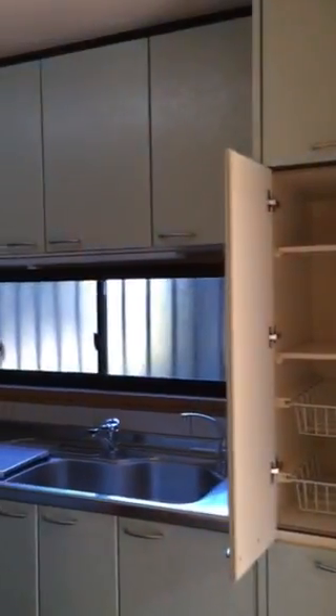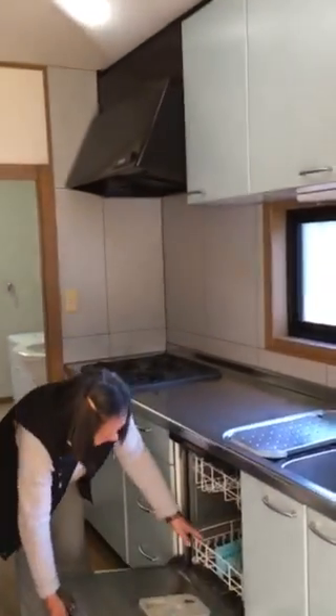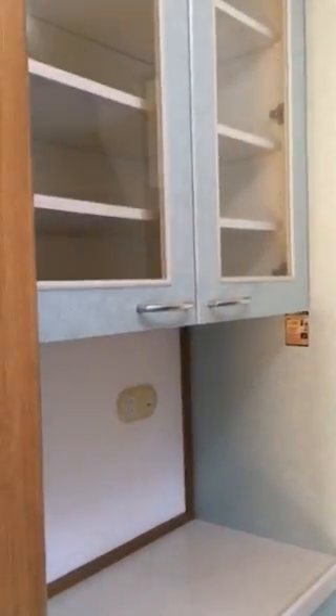This is the kitchen. This is a kind of pantry. Counter. And a Japanese dishwasher — yes, small. Small dishwasher. And a counter too. Very good kitchen.